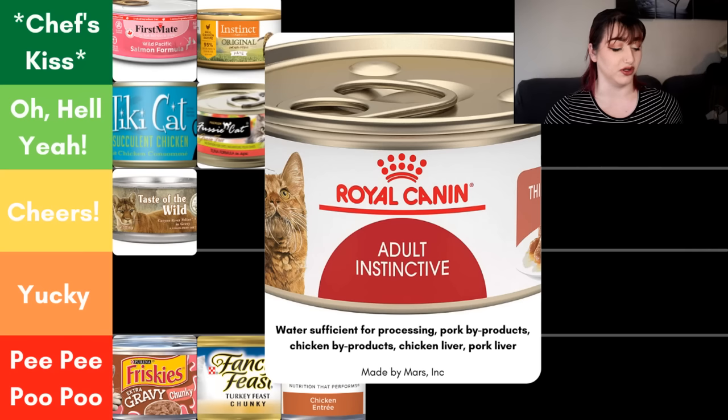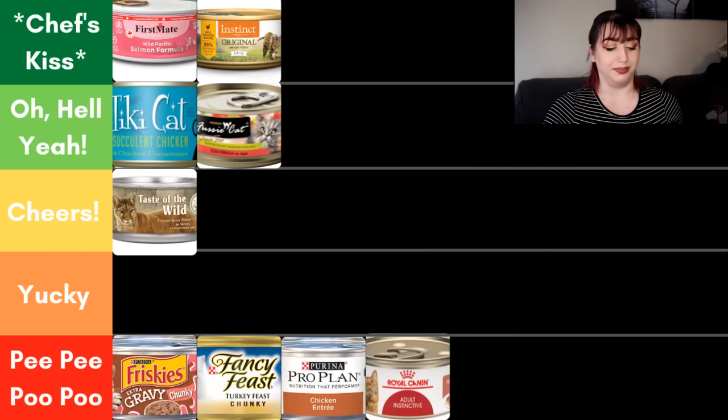Next we have the Royal Canin Adult — their standard line, not prescription foods. Looking at the ingredient panel, we have water sufficient for processing, then pork byproducts — at least I know what animal it's coming from, but we don't know what cuts, and those could change every time. Then chicken byproducts — I like knowing it's chicken, but we don't know what part. Then chicken liver and pork liver — named liver, that's how I like to see liver listed. But because the bulk of this food is going to be pork and chicken byproducts, I'm putting it in the pee pee poo poo category.